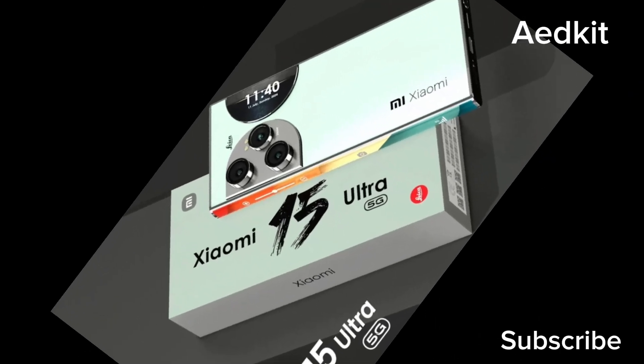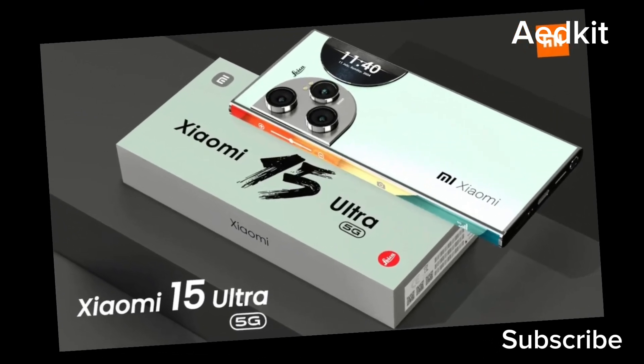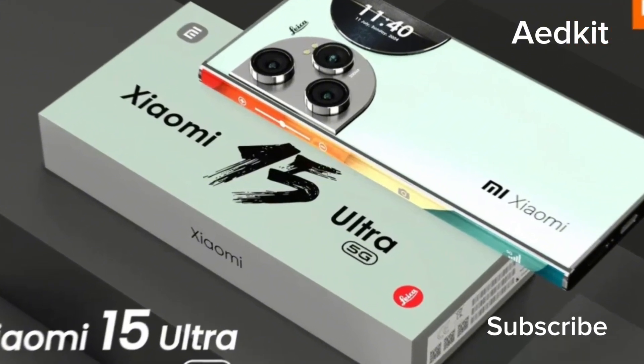The Xiaomi 15 Ultra will come with three different material options on its back: a fake leather back, a glass back, and a ceramic back, which will be one more than its predecessor, which launched earlier this year.